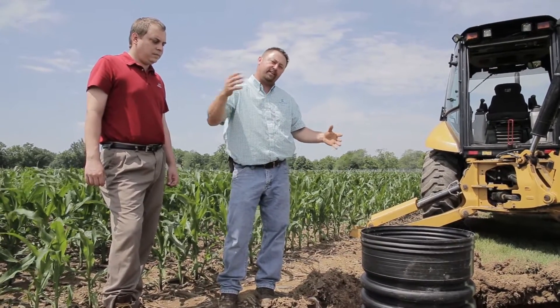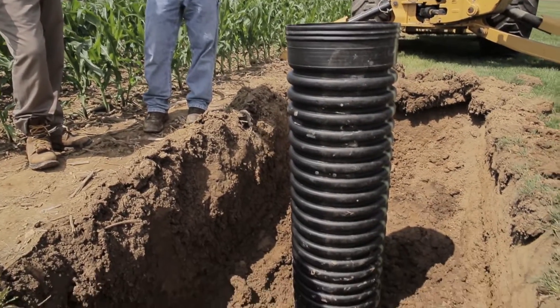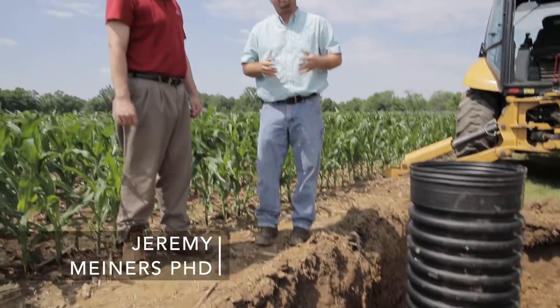We're back out here in our sub-irrigation study at Central Indiana PFR. We've talked about some of the yield advantages we've seen from having a sub-irrigation system in place. What we're trying to do now is improve it just a little bit more, trying to get even more yield benefits. We're going to split this plot into different sections and focus on drainage efforts as well as sub-irrigation, putting in a structure that will allow us to monitor and move the water table. With me today is Jeremy Miners from AgRAM LLC, the designer of this particular sub-irrigation and drainage system. Jeremy, tell me about the new drainage components we're doing within this system.